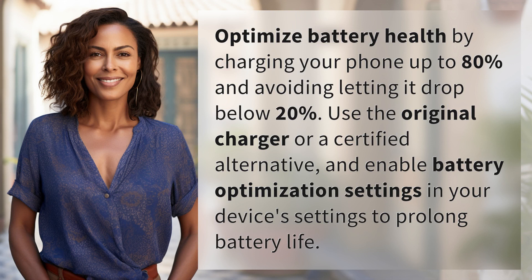Optimize battery health by charging your phone up to 80% and avoiding letting it drop below 20%. Use the original charger or a certified alternative, and enable battery optimization settings in your device's settings to prolong battery life.